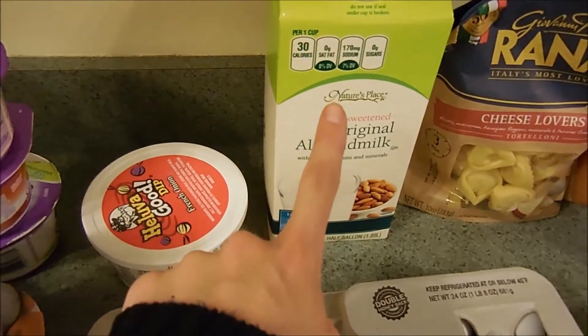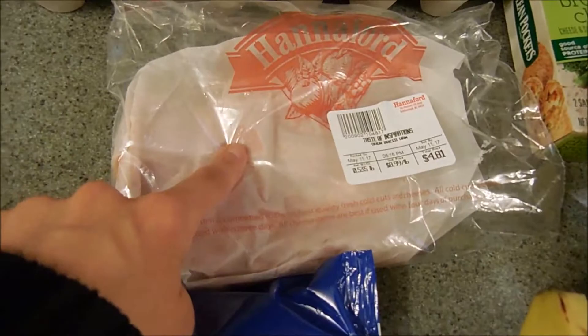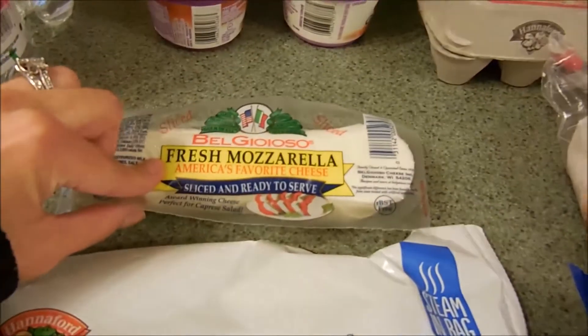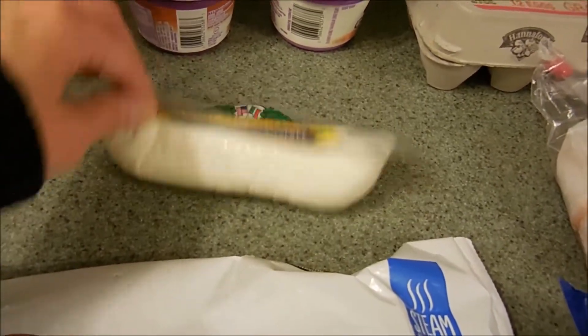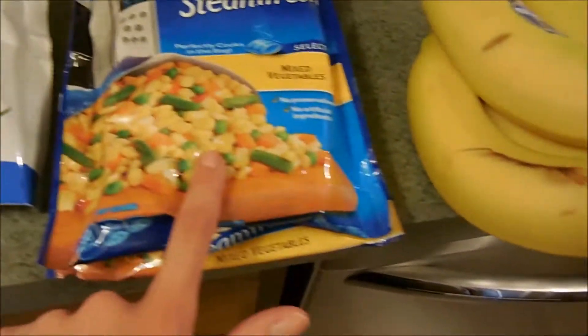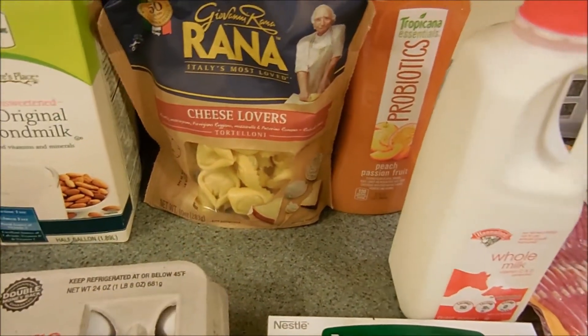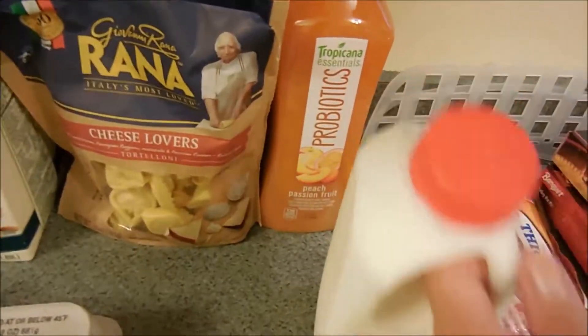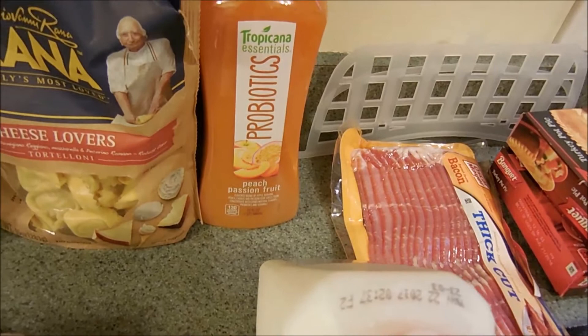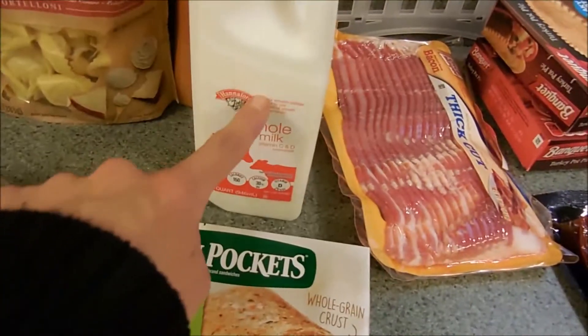I got my unsweetened almond milk, some eggs, and Eric wanted some baked ham for sandwiches. This is some fresh sliced mozzarella for a little snack. I got some green beans, some mixed vegetables, and another bag of the Rana Cheese Lovers Tortellini — Eric really liked them.